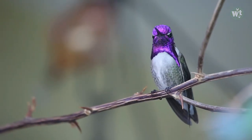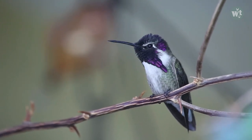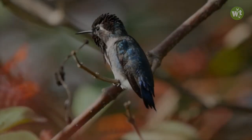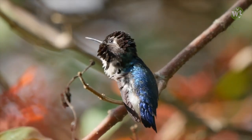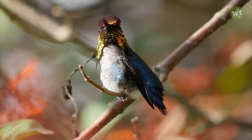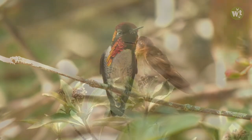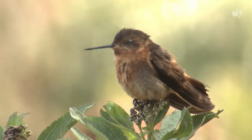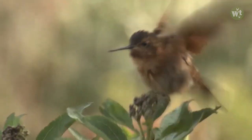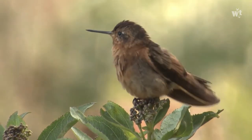Most species of hummingbirds measure 7.5 to 13 centimeters (3 to 5 inches) in length. The smallest extant hummingbird species is the bee hummingbird at 5 centimeters (2.0 inches), which weighs less than 2.0 grams. The largest hummingbird species is the giant hummingbird at 23 centimeters (9.1 inches), weighing 18 to 24 grams.